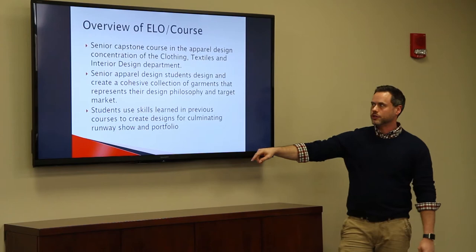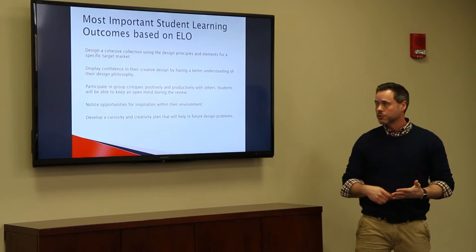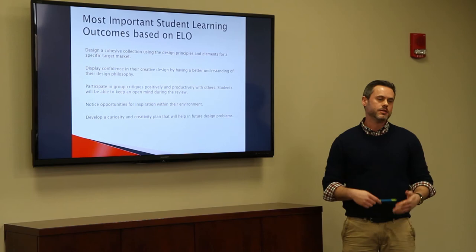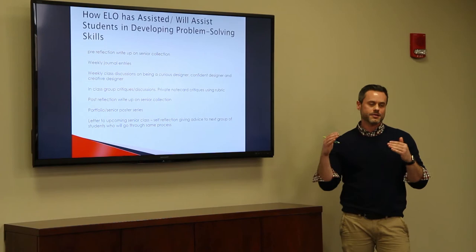Some of the most important student learning outcomes are to design a cohesive collection and display confidence in their creative design. New this semester was splitting up participation in group critiques, noticing opportunities for inspiration within their environment, and developing a curiosity and creativity plan — being more curious about how they design these products with their customers in mind.